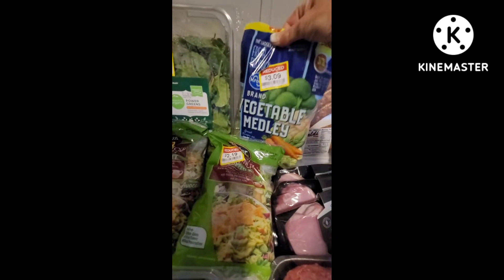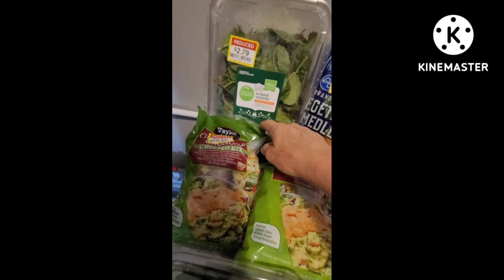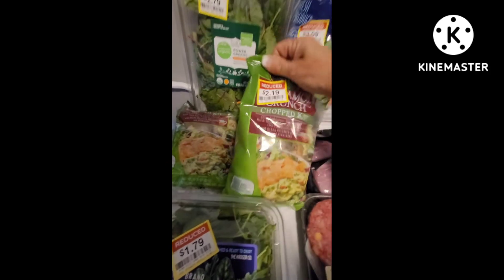This large bag of vegetable medley is two pounds and it's on clearance for $3.09. Power greens — I like this mixture, I do like kale, not everybody does — $2.79 for this container. I think it's regularly around six dollars.